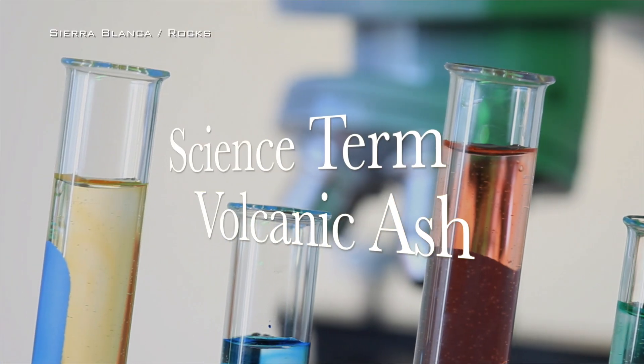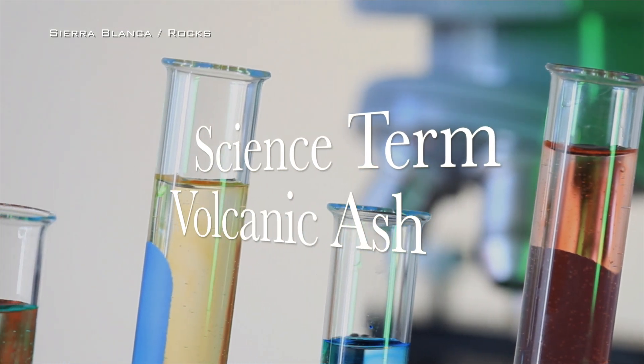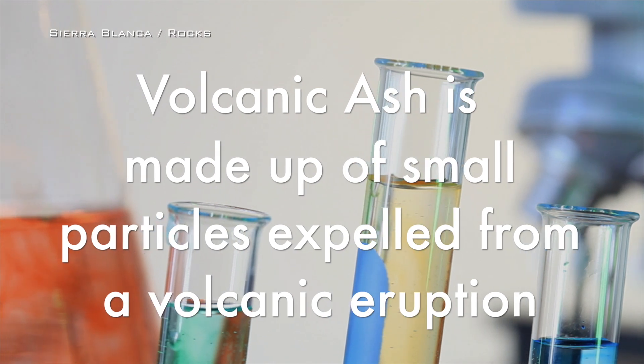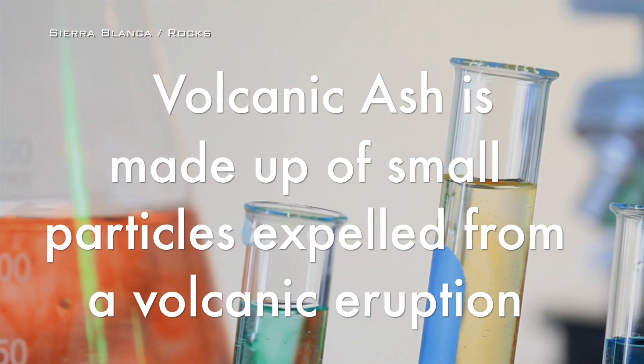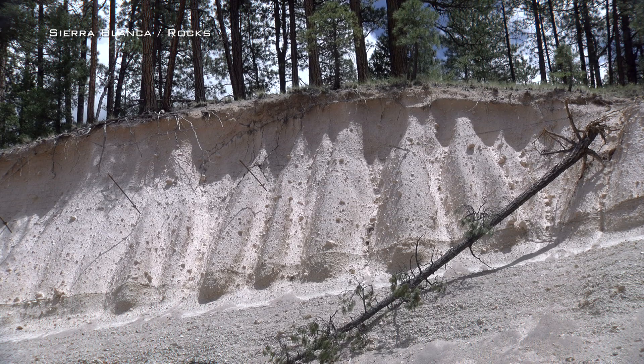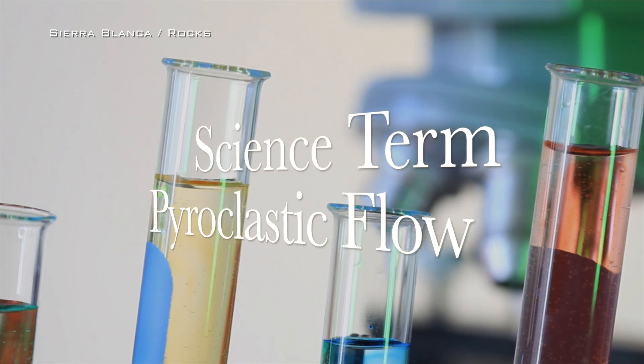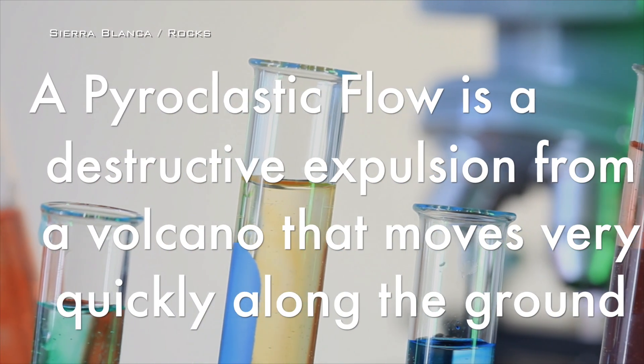Volcanic ash forms in a very violent, explosive eruption where magma becomes airborne and cools quickly to form tiny shards of glass and rock. These shards can fall back to the earth like snow, or, more dangerously, can be propelled at high speeds down the mountain's flanks as pyroclastic flows. These gas and ash flows can be catastrophic to anything in their path.